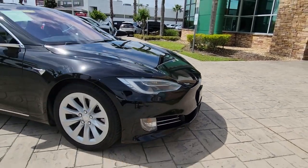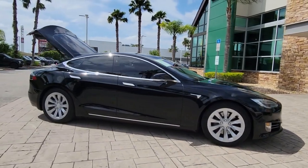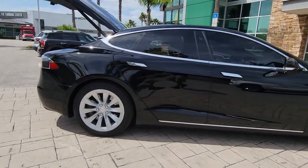Here is a wonderful 2018 Tesla Model S. With less than 50,000 miles on the odometer, this vehicle provides excellent value.